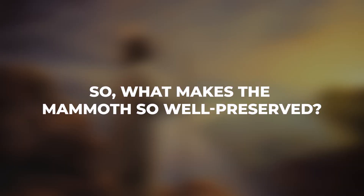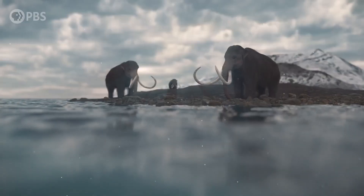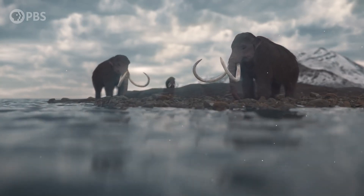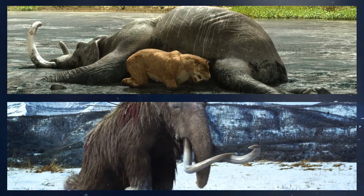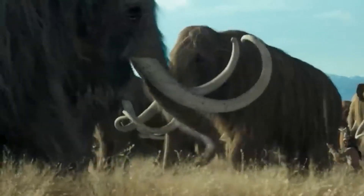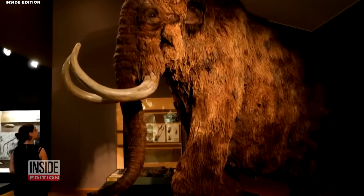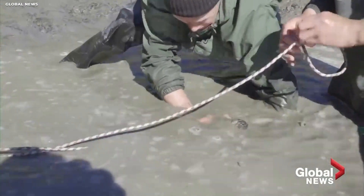What makes the mammoth so well-preserved? It is thought to have been preserved due to a combination of factors, including the unique conditions of the Arctic region and the fact that the animal fell into the water or got bogged down in a swamp, could not free herself, and died. This meant that the lower part of the body, including the lower jaw and tongue tissue, was preserved very well. In addition, the mammoth did not defrost and then freeze again, which helped to preserve the upper torso and two legs. Although these parts of the body were gnawed by prehistoric and modern predators, they were still well-preserved enough to provide valuable scientific insights.